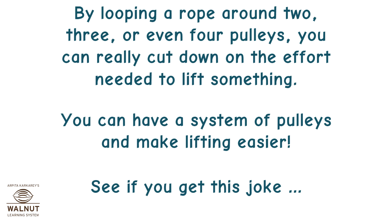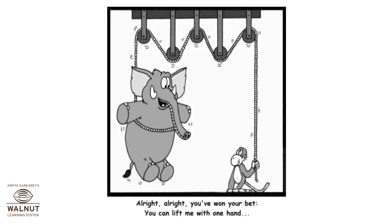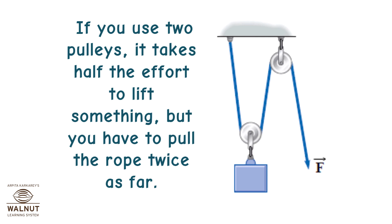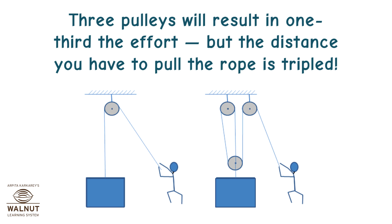As you increase the number of pulleys, you also increase the distance you have to pull the rope. If you use two pulleys, it takes half the effort to lift something, but you have to pull the rope twice as far. Three pulleys will result in one third the effort, but the distance you have to pull the rope is tripled.